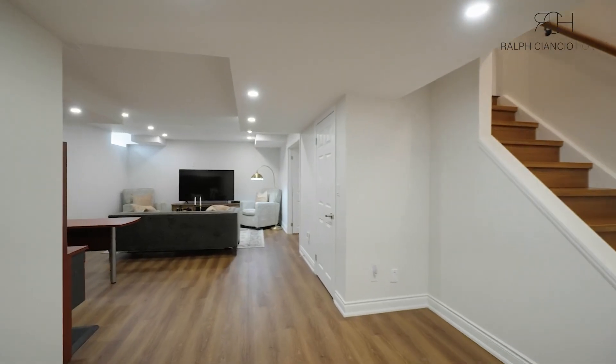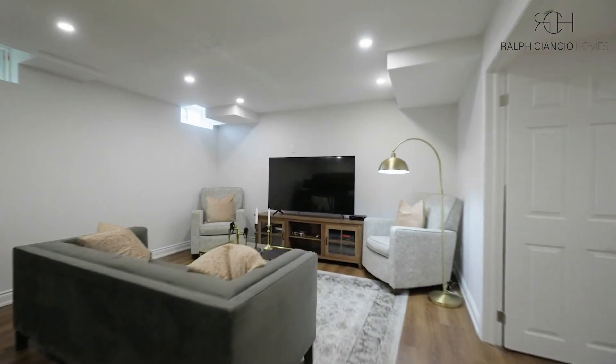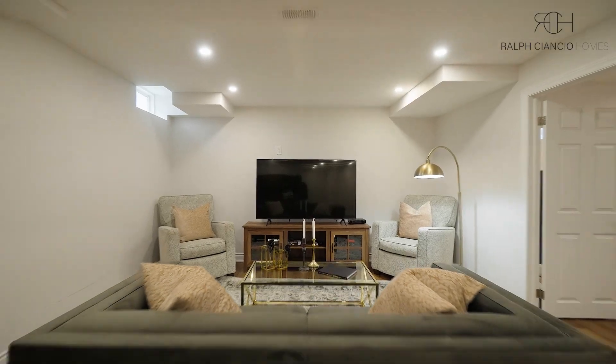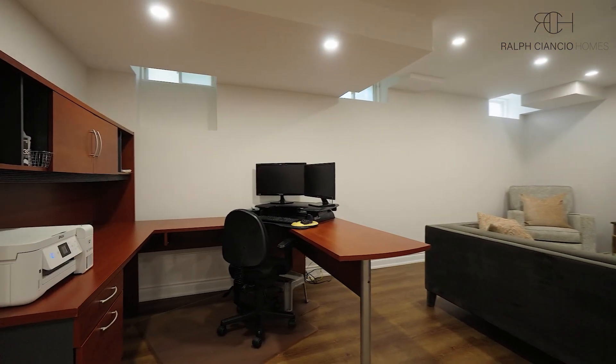The basement is fully finished and includes a fifth bedroom and an additional bathroom, providing flexibility for your family's needs. It's an ideal space for a home office, gym, or recreational area.